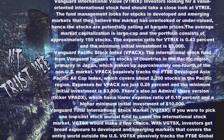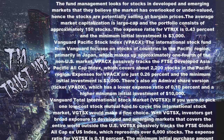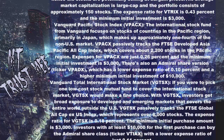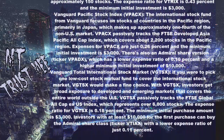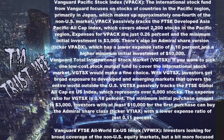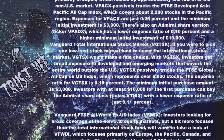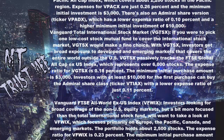Vanguard Pacific Stock Index (VPAX): This fund focuses on stocks of countries in the Pacific region, primarily Japan, which makes up approximately one-fourth of the non-U.S. market. VPAX passively tracks the FTSE Developed Asia Pacific All Cap Index, which covers about 2,200 stocks. The expense ratio is 0.26% and the minimum initial investment is $3,000. There is also an Admiral share version with a lower expense ratio of 0.10% and a minimum initial investment of $10,000.